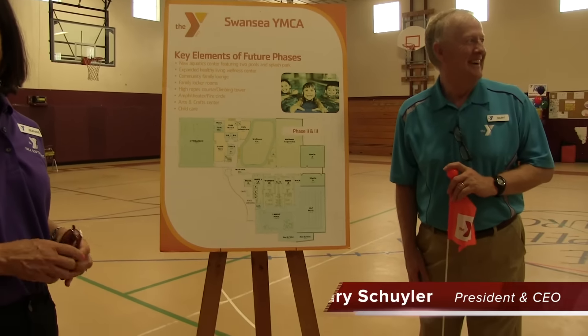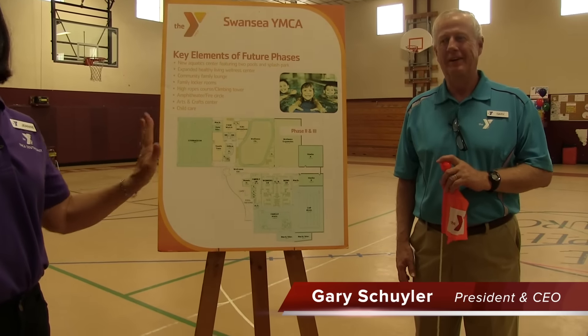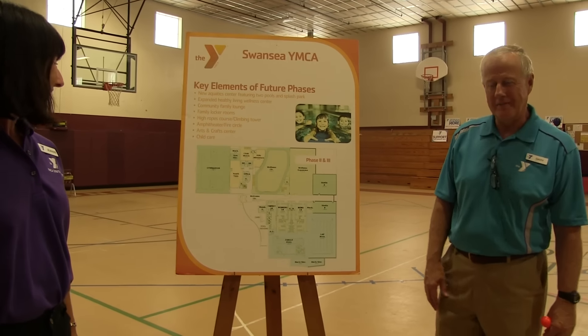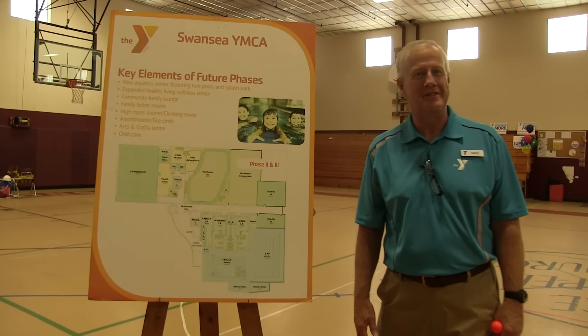This is Gary. He's the CEO here. It was his idea — this is his vision, making this happen for the community. We've got a lot of interest from our community and it's great to see.